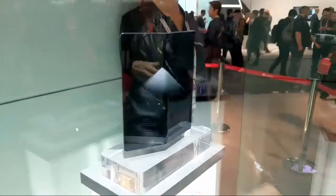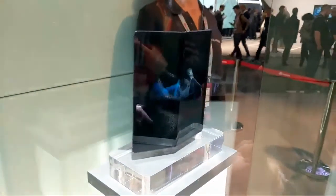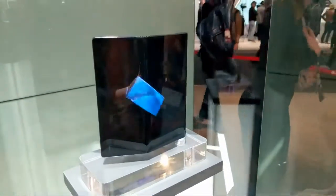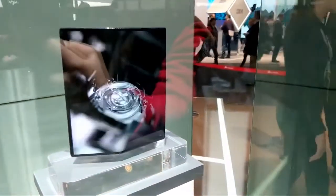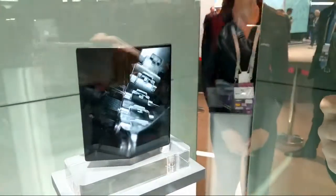You cannot touch it — it's behind glass. I could touch it, but I won't. Look at how clear this OLED screen is. It is really remarkable. It is completely remarkable and it looks amazing.